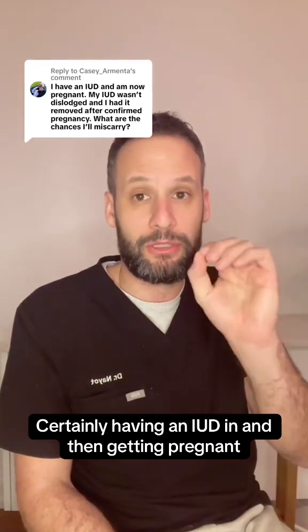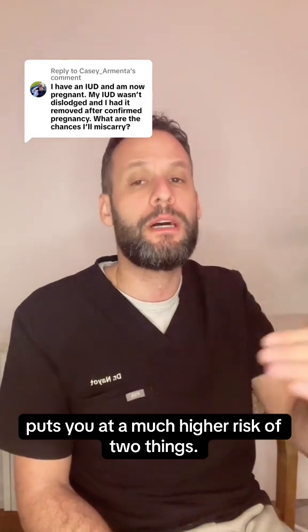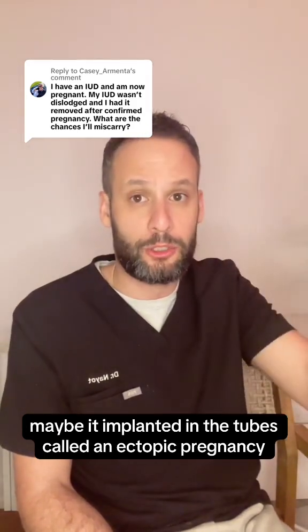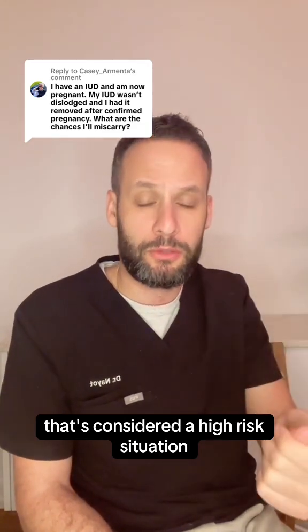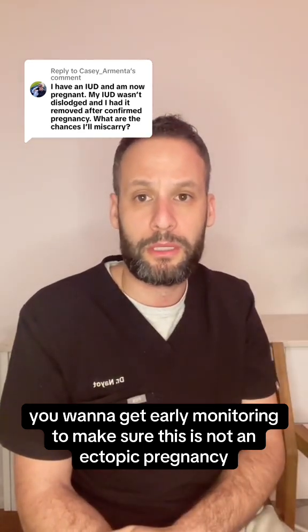Certainly having an IUD in and then getting pregnant — because it's not a perfect device — puts you at a much higher risk of two things. One, maybe this embryo didn't implant into the uterus. Maybe it implanted in the tubes, called an ectopic pregnancy. So if you have an IUD in and you found out you're pregnant, that's considered a high risk situation. You want to get early monitoring to make sure this is not an ectopic pregnancy.